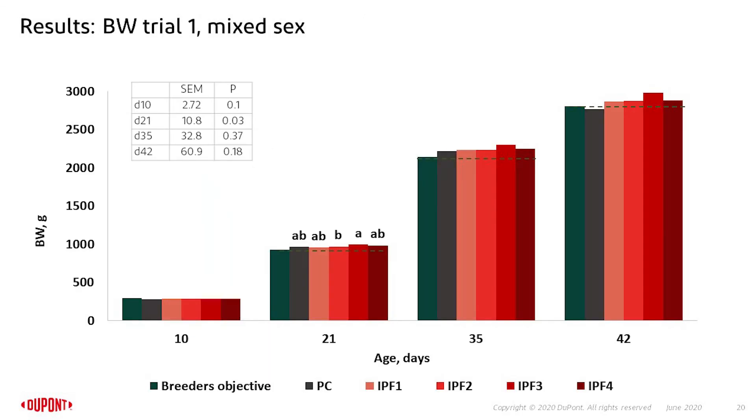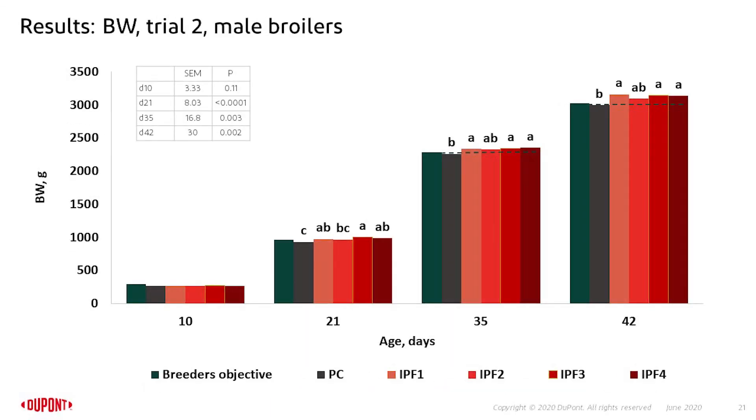Looking at body weight as an indicator for performance: this graph shows body weight for the first trial with mixed sex, showing the breeder objectives as the first column, then the positive control and the four treatments. There is no difference between the positive control and any of the inorganic phosphorus-free treatments. The same trend is seen in trial 2 with only male broilers, where IPF1, 3, and 4 are significantly better from day 21 onwards compared to the positive control.